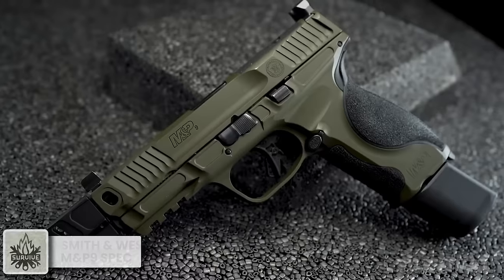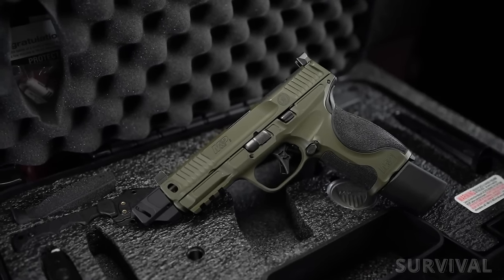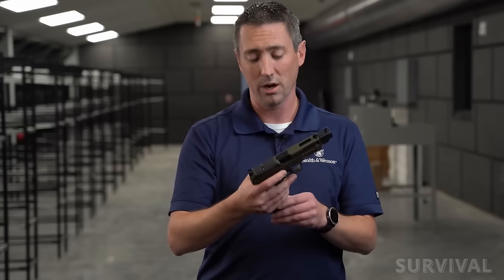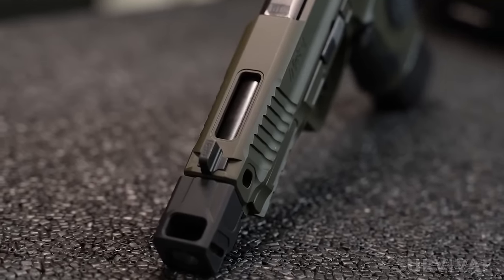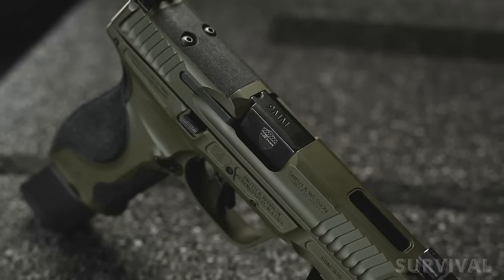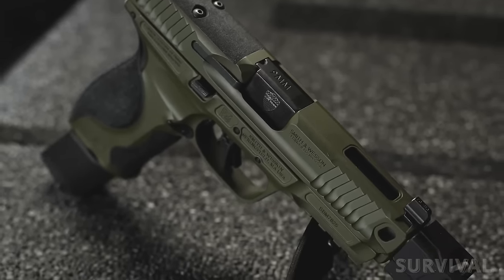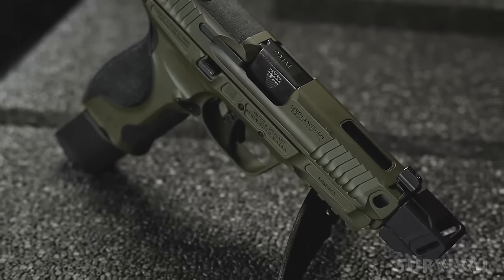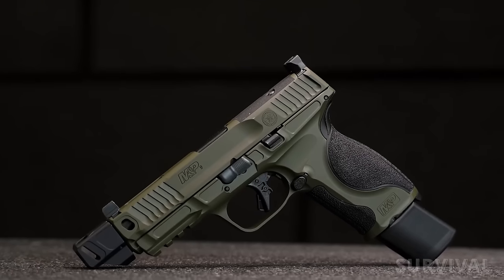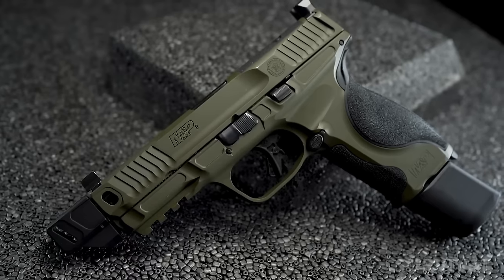One of the best handguns to come out in some time, the fourth iteration of the Smith & Wesson Spec Series is based on the company's M&P9 Metal chassis. Upgraded features include a 4.8-inch threaded barrel with an attached Faxon-designed compensator to mitigate felt recoil and muzzle rise, along with an optics-ready slide with aggressive serrations and lightening cuts to reduce weight and improve reliability. Additionally, there's an enhanced sear for a lighter, crisp trigger let-off, suppressor height sights, and OD green Cerakote finish.